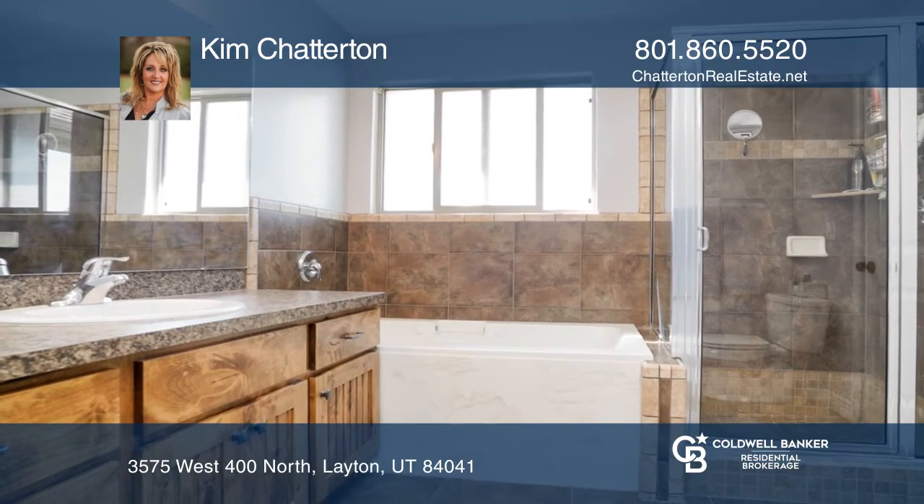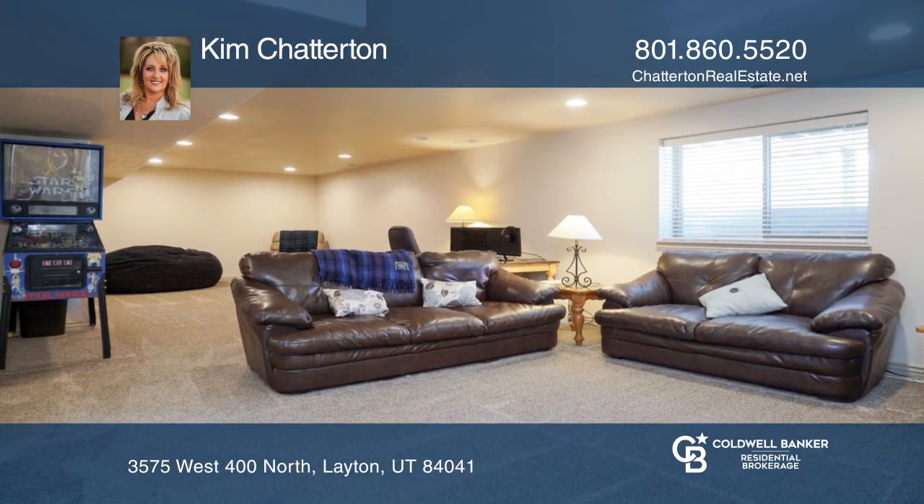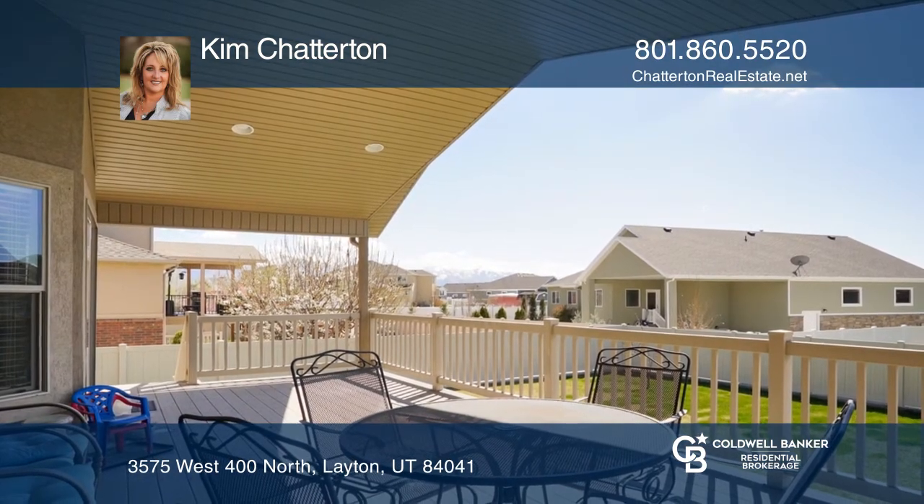Fully finished, the basement provides an open family room for entertaining. At approximately a quarter acre, the fully fenced yard is the ideal size.